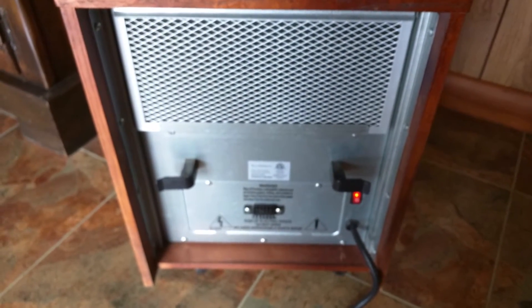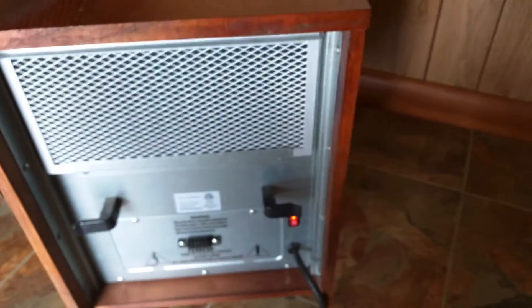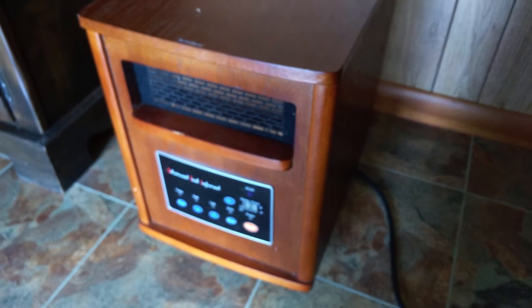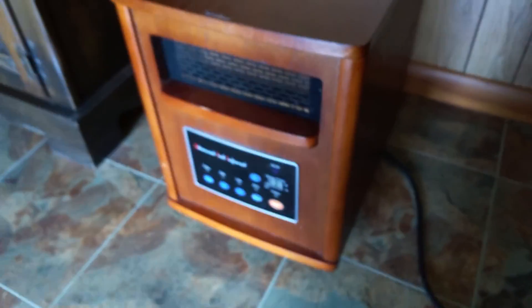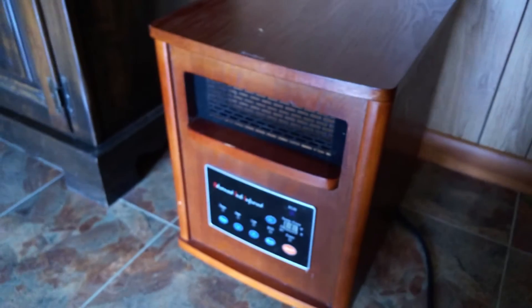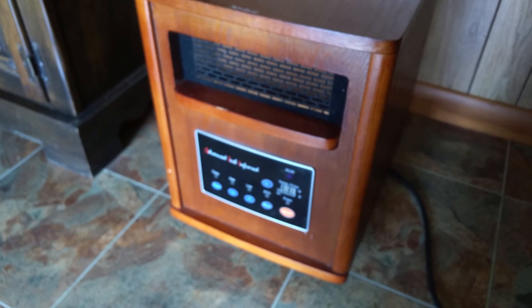So I wanted to review their product here and warn everyone not to purchase from Advanced Tech Infrared, because they just want your money. Once they have it, they don't want to stand behind their product or make sure their customers are happy. You've been forewarned, folks — stay away from Advanced Tech Infrared heaters.